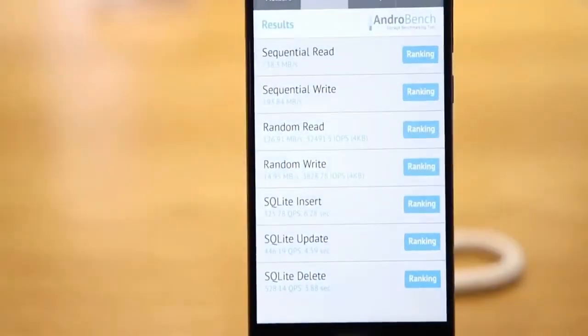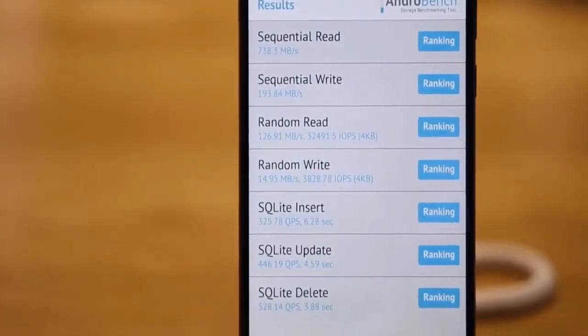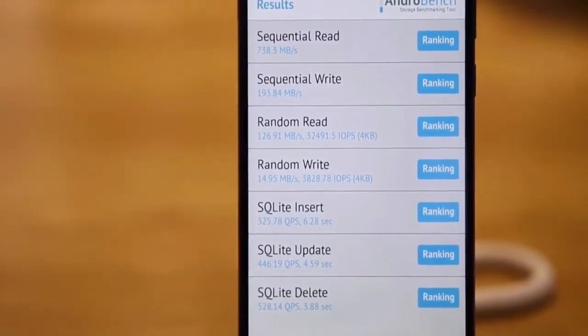Surely the test of Mi 6 shows that Mi 6 is a beast in benchmark tests. So guys, what do you think about Mi 6?